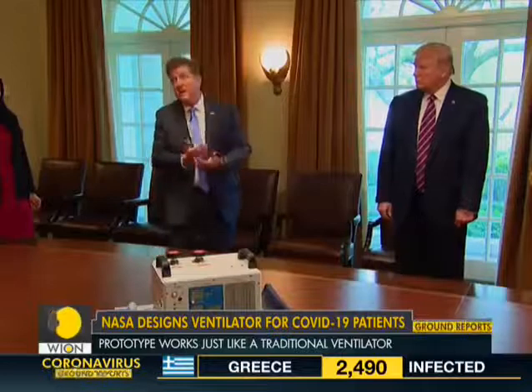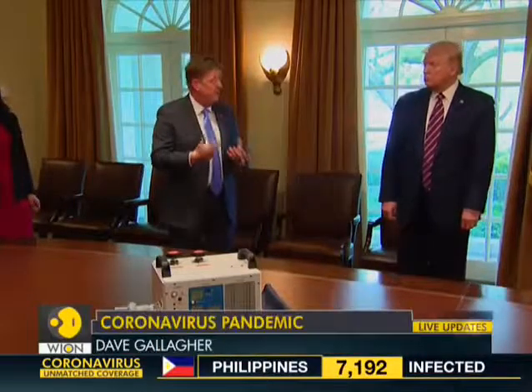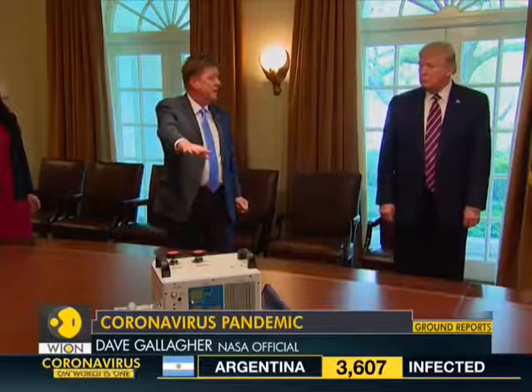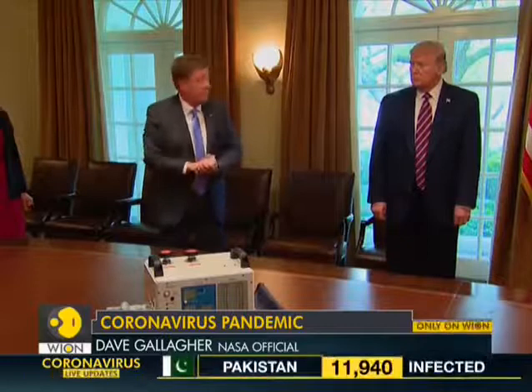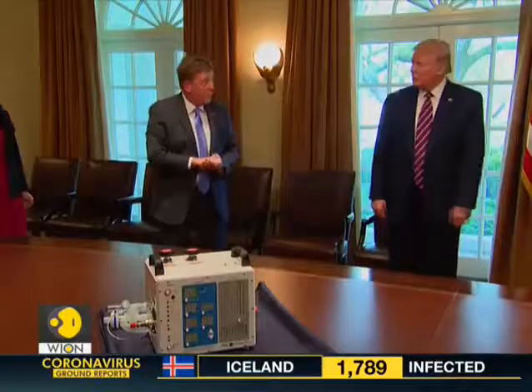Most importantly, COVID-19 patients' lungs are not compliant, so you need high pressure. And this is a high-pressure ventilator from day one. We got Mount Sinai doctors on the front line involved, and we got the FDA involved. This thing just finished a couple days of testing at Mount Sinai, and we submitted it for FDA approval.